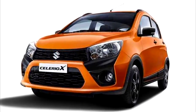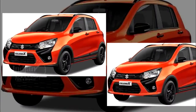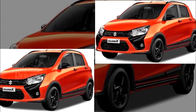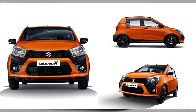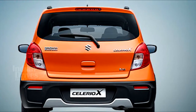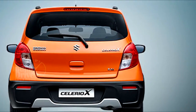Maruti Suzuki has finally launched the Celerio X at an introductory price of Rs. 4.57 lakhs in the country. Being the bolder, sportier and trendier version of the standard Maruti Celerio hatch, it has the automatic manual transmission option in all its variants.